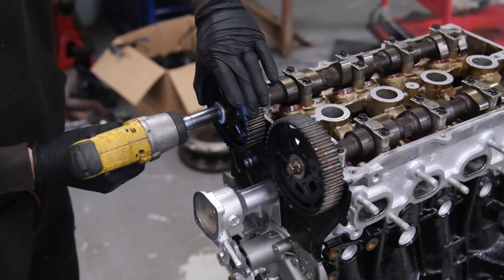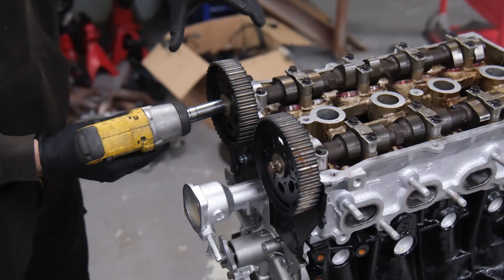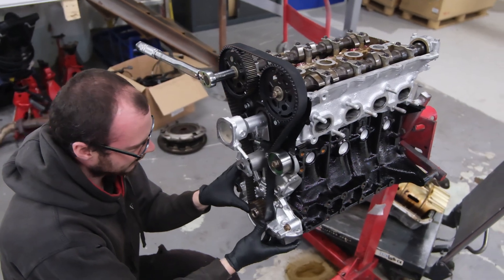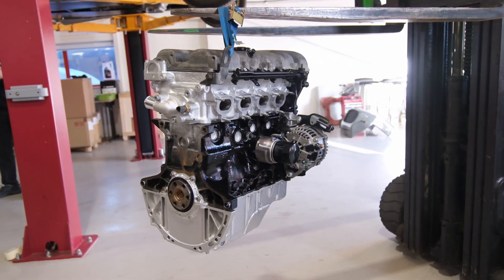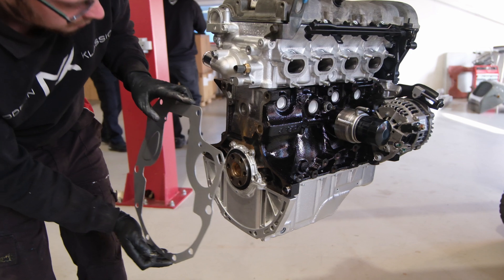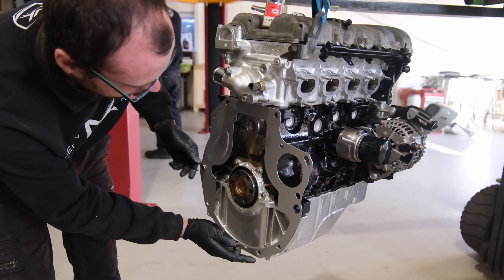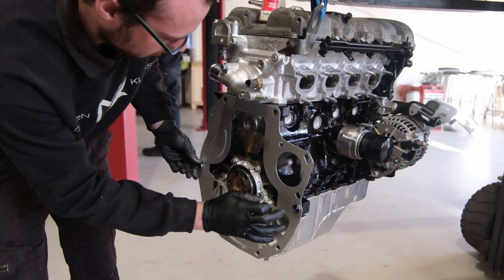The MX-5 NB 1.8 has a timing belt, which is often easier and cheaper to replace than a timing chain. While timing belts need periodic replacement, they're generally simpler to access and replace on this engine. The straightforward design of the timing belt system means fewer special tools and less experience are required for a DIY replacement.